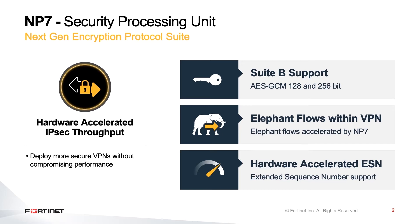This is supported by hardware in NP7, which would give even better performance.